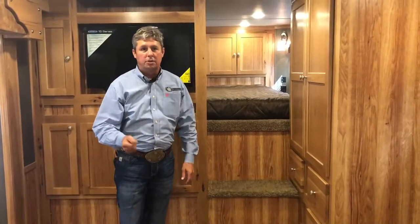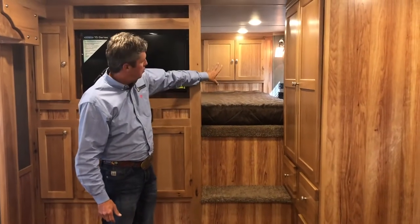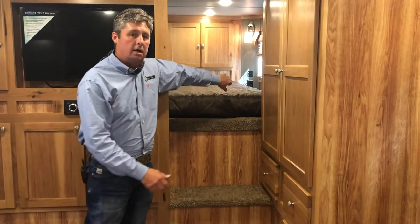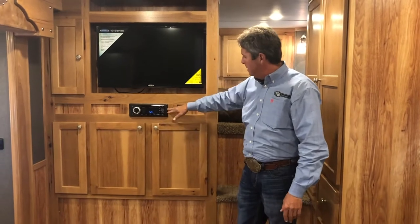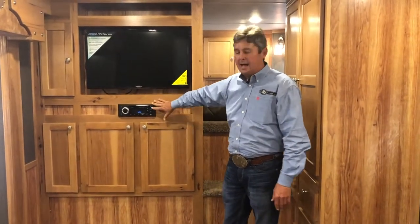Now that we're inside, in the nose you've got a queen-size bed up front along with more storage. You've got USB chargers and power up front, plus a bedroom TV inside there. Here in the main cabin, you've got the bigger TV with an AM/FM, DVD, CD player with inside and outside speakers.